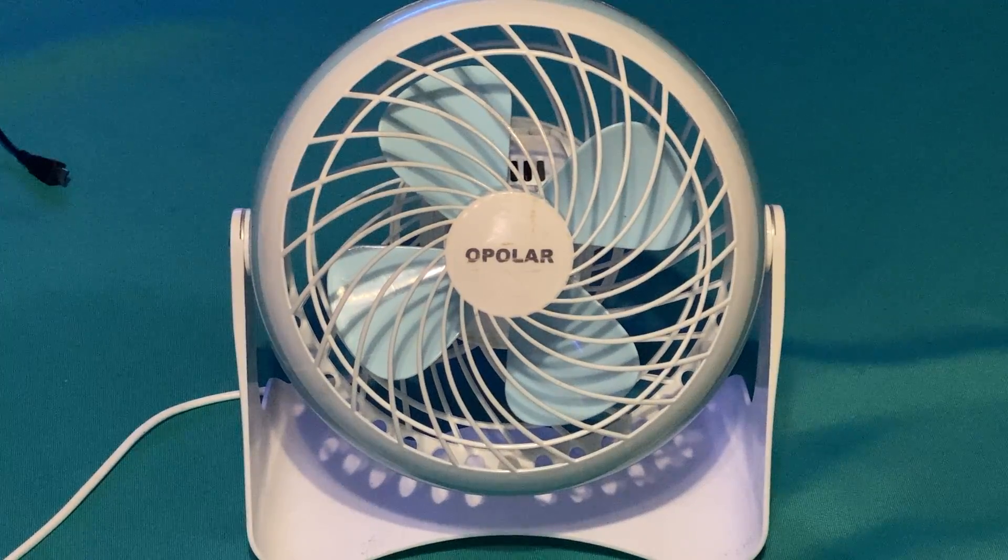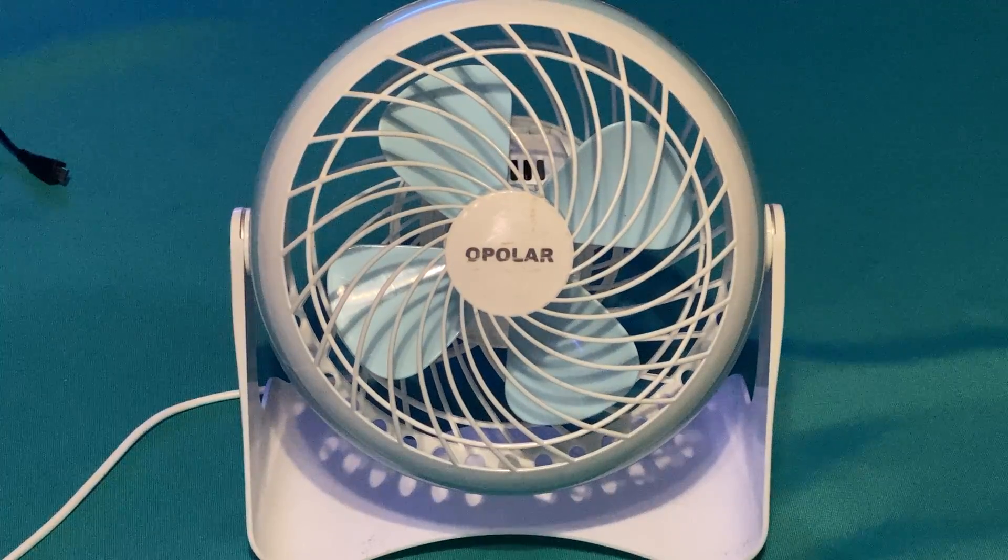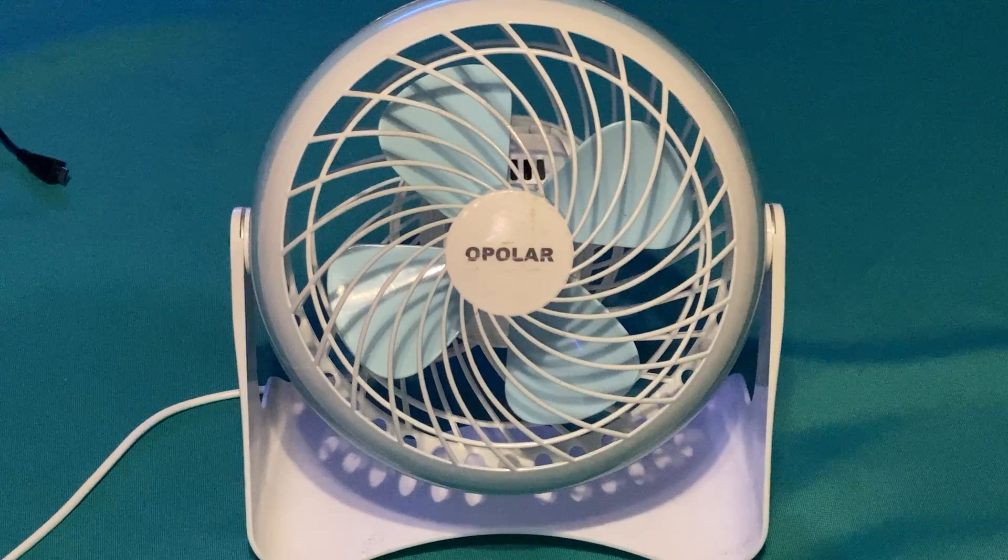Here is the fan that started my Apolar collection — the very first Apolar I ever got. Do they still sell that on Amazon? No, unfortunately the fan has been discontinued. I got this fan way back in the day, back in like 2014 or 2015. They have since discontinued the fan.